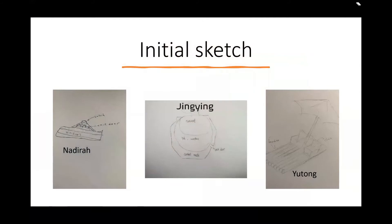Initial sketch. Here are the initial sketches from each person in our group. The first one is designed by Nadia. The second one is designed by Jing Ying, and the third one is designed by Yutong.